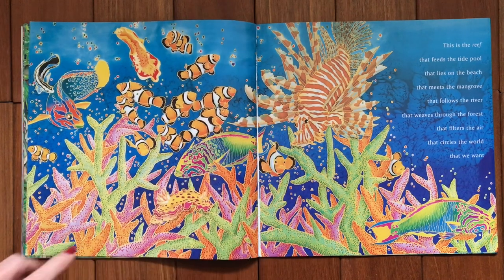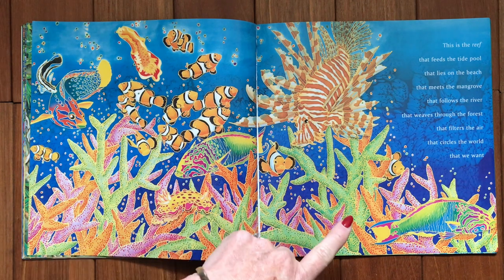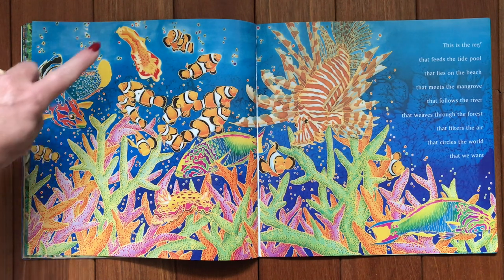Now we're into the reef, and I'm sure you all know what these fish are called — that's right, they're clownfish. And this funny looking thing is a lionfish. Down the bottom here is staghorn coral. And can anybody see any sea slugs? Yep, just up here.